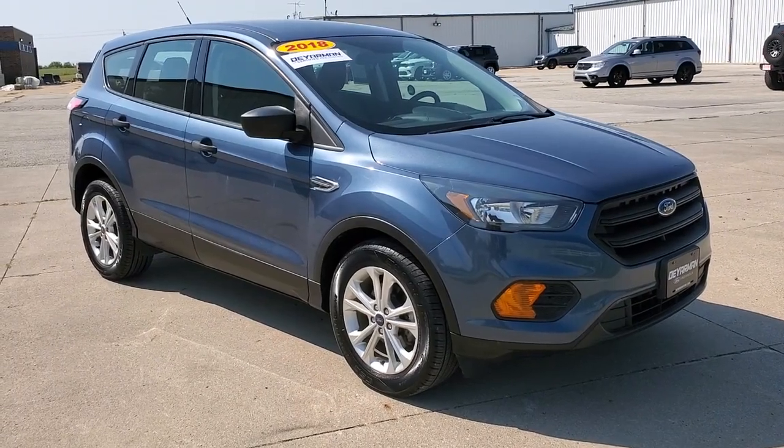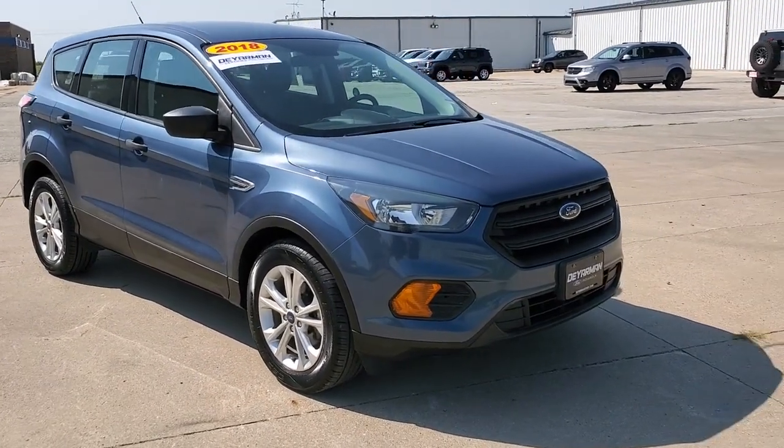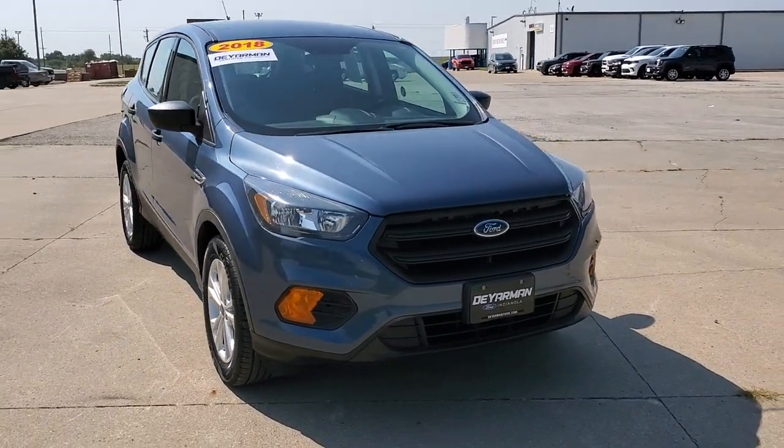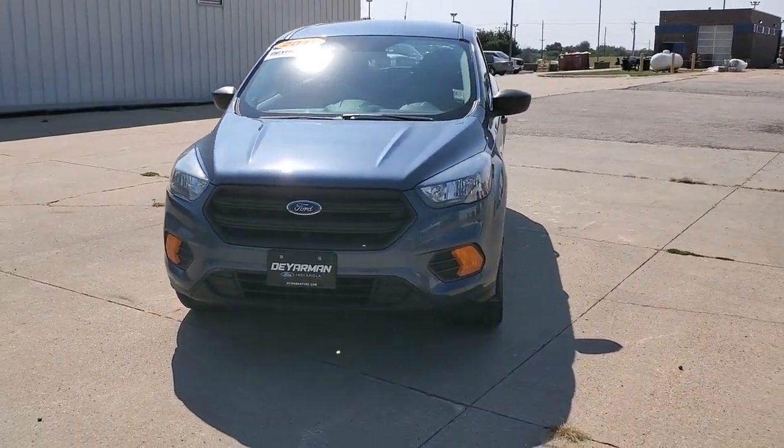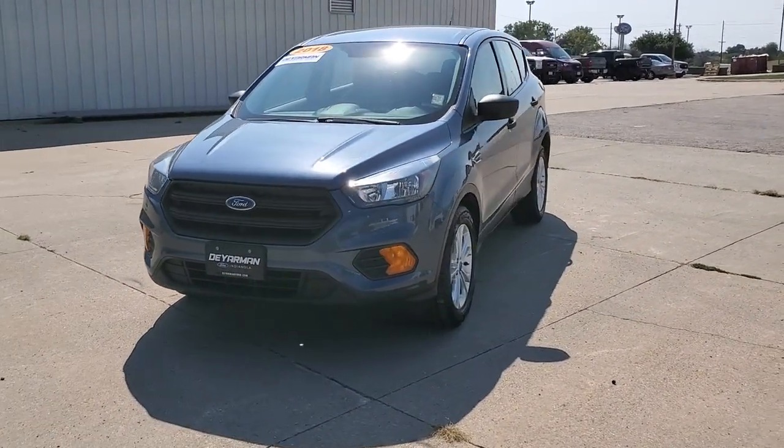Get into the 2018 Ford Escape. This vehicle is an outstanding buy with fewer than 70,000 miles on the odometer. De-stress and decompress in this sleek and sporty Escape.